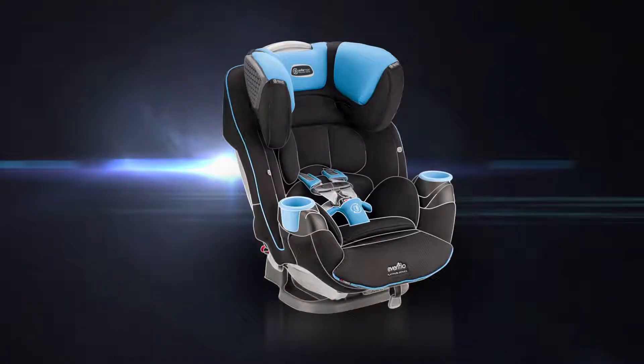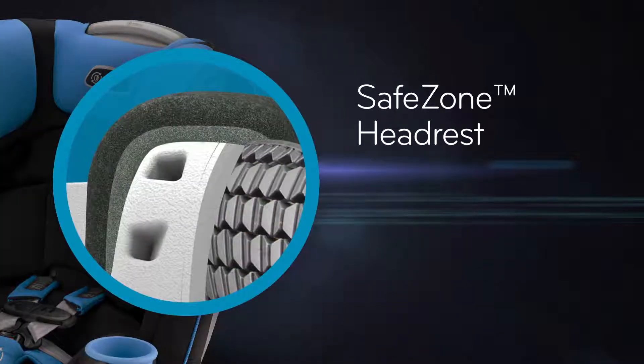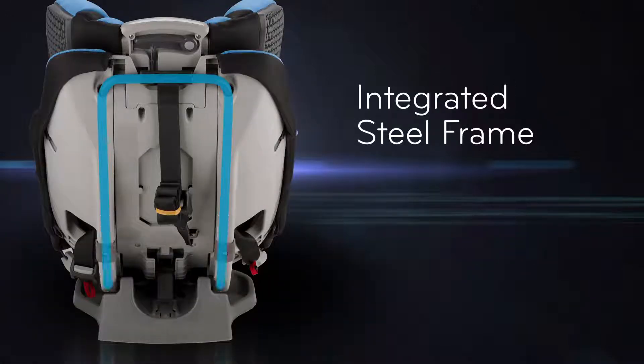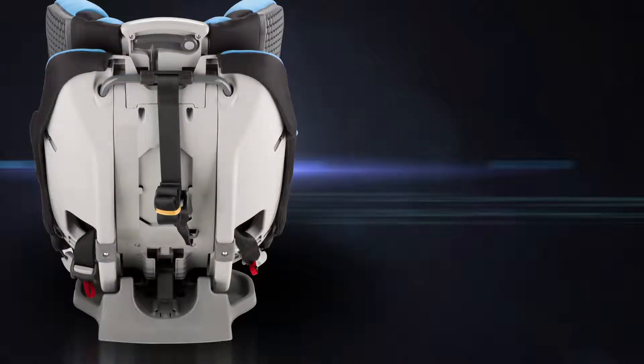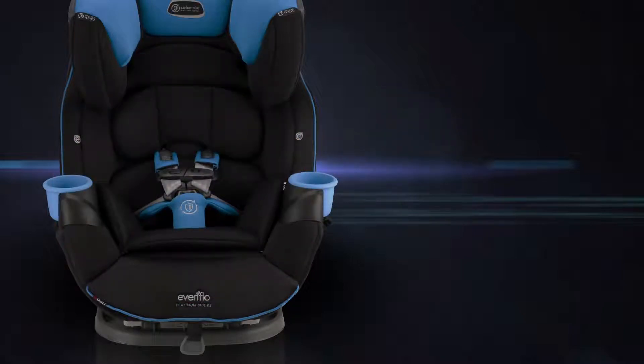SafeMax has been designed to provide protection where your child needs it most. The SafeZone headrest and E3 expanded zone of protection are designed to absorb and dissipate crash forces. An integrated steel frame provides strength and the harness protection system helps limit head and body movement.